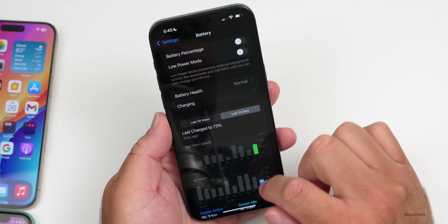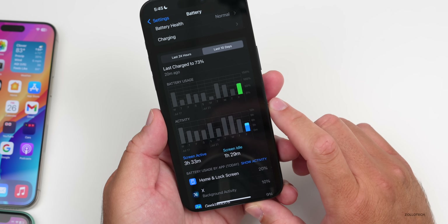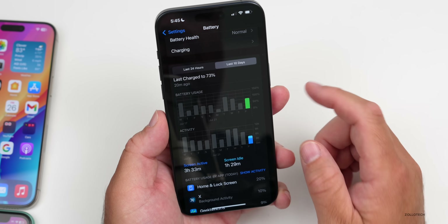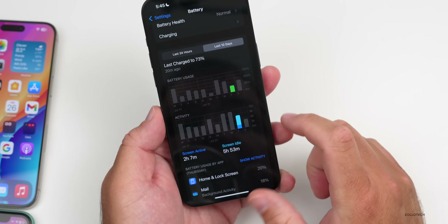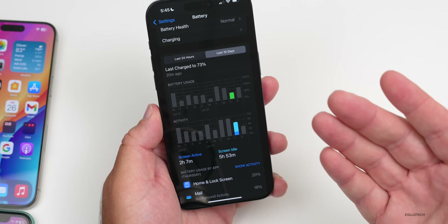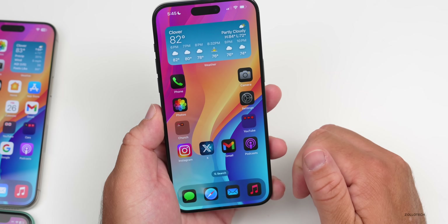Looking at the last 10 days — today so far I've had three hours and 33 minutes of screen active time, one hour and 29 minutes of screen idle time, and I'm down to 73%. The day before was two hours and seven minutes of use with 50% battery used. It will typically get me through the day, but it's still not as good as it was with iOS 17.5.1.